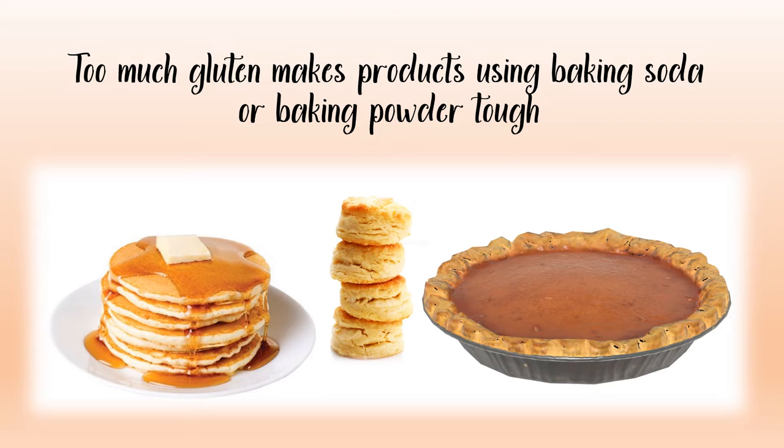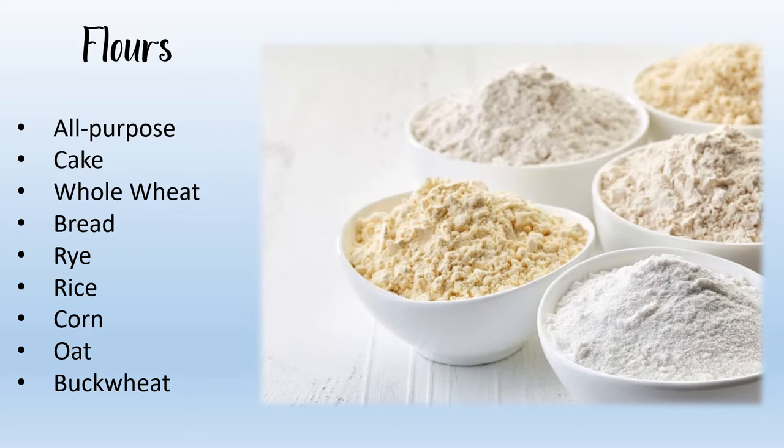Limiting gluten production is a fairly simple matter. The first thing we need to do is start with the right flour. Most supermarkets carry a variety of wheat flours: all-purpose flour, cake flour, whole wheat flour, and bread flour. You will also see flours made from grains other than wheat — rye, rice, corn, oat, or buckwheat — but these form little or no gluten. This is why gluten-free baking can be tricky. We depend on gluten for the texture of our favorite baked goods, so today we will focus on those wheat-based flours.